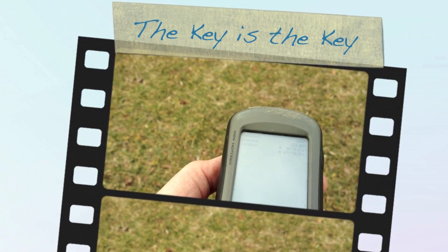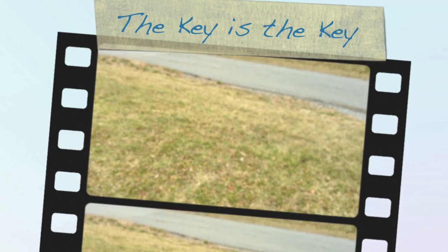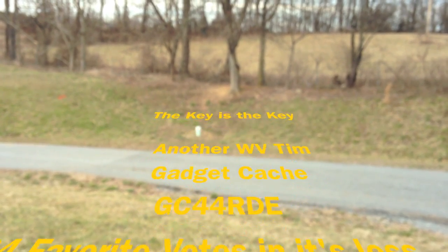I just got out of the car at a West Virginia rest stop. As I look at my GPS it tells me that I'm about a hundred feet away. This is one of my geocaches — it's a West Virginia TIM geocache, and it's a gadget cache. It tells me it's going to be easy to find and hard to get into.